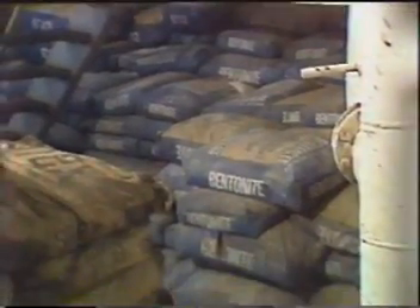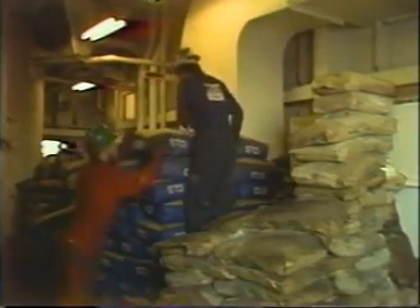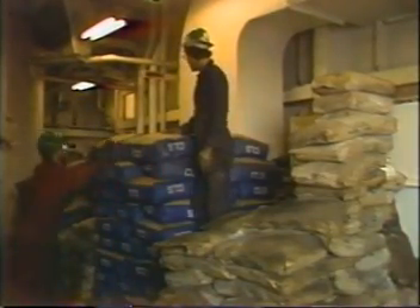Here we've got it all stacked up with bentonite in one pile, lignite here, CLS over there. All easy to get to, and it's stacked pretty neat.